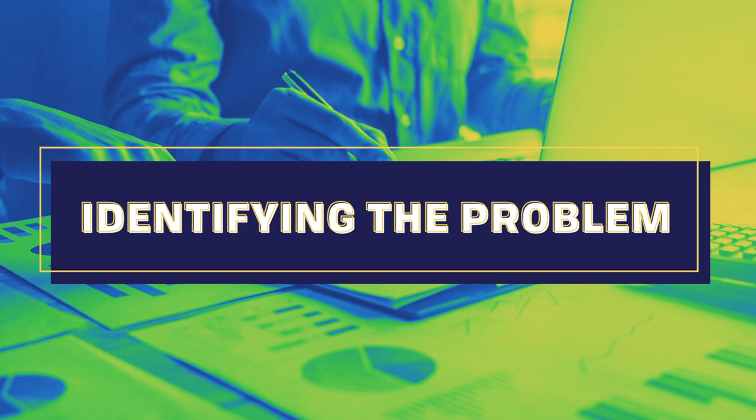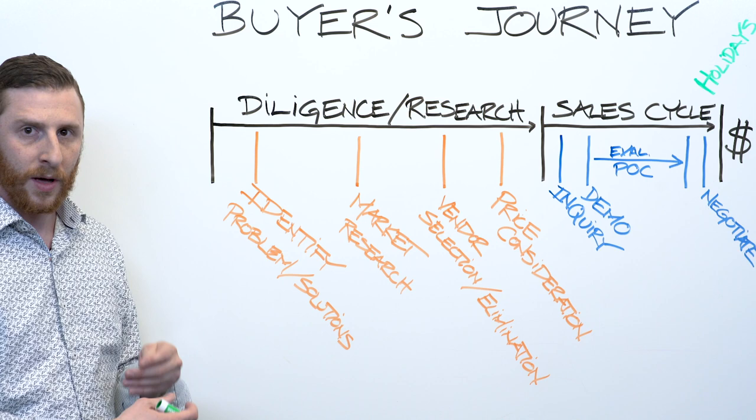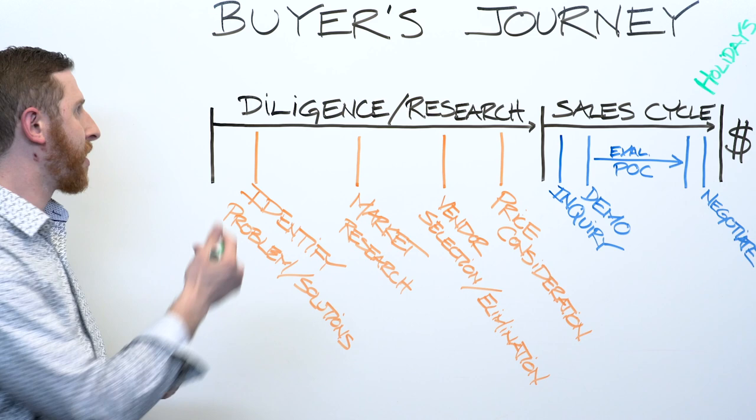So it started here: identify a problem or a solution. This is what your buyer is going to be doing — they're going to try to figure out what they're trying to solve. For me that is, I'm solving getting a gift for my fiancé.